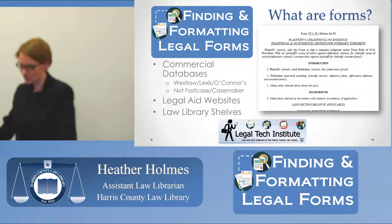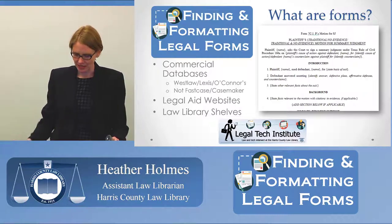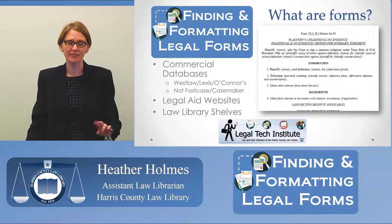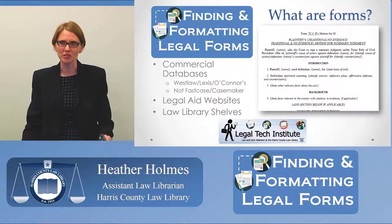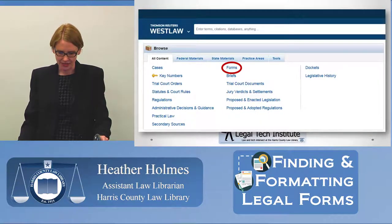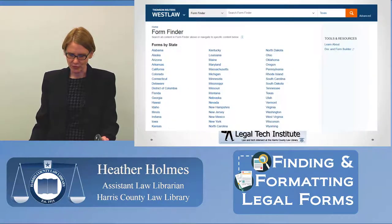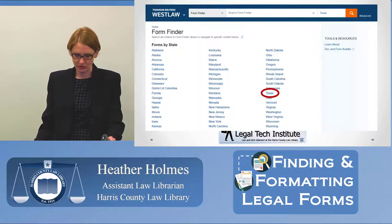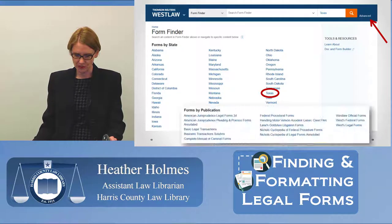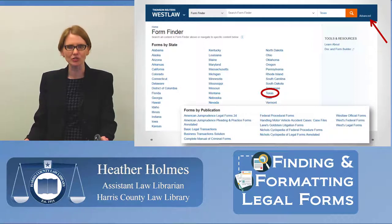At the library, we have access to Westlaw, Lexis, and O'Connor's completely free of charge — each on five different computers. We're going to start with Westlaw. In Westlaw, there is a form finder accessible from the homepage by clicking the forms link. There are a few different ways to find forms once you land on that page: you can search by state, selecting Texas for your jurisdiction; you can use the advanced search feature; or you can scroll down to find forms by publication.